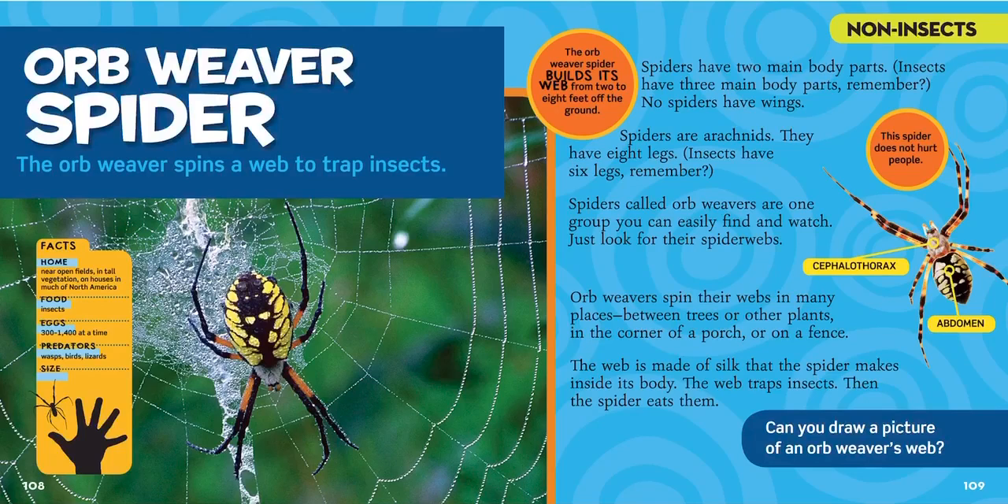The orb weaver spider builds its web from two to eight feet off the ground — anywhere from about as tall as you kids to as tall as mommy and daddy, even taller. That's the height where they build their webs.